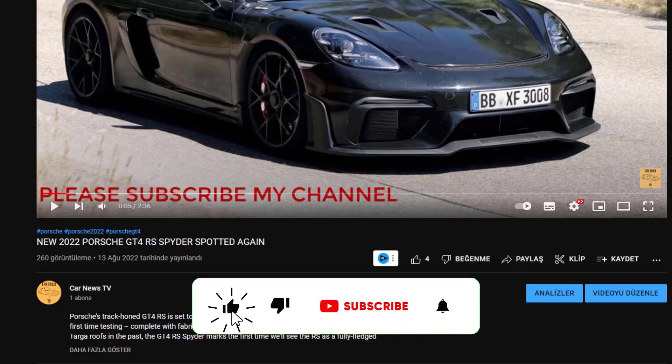Hello friends, please don't forget to subscribe to my channel and like the videos. Thank you for your support.